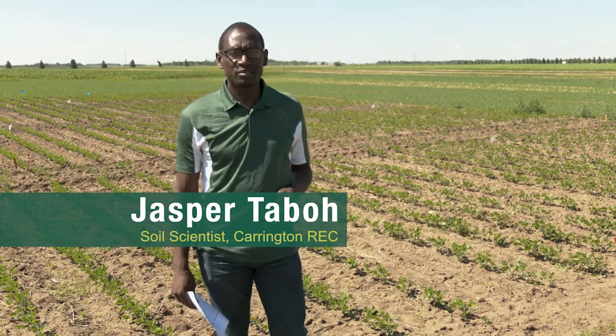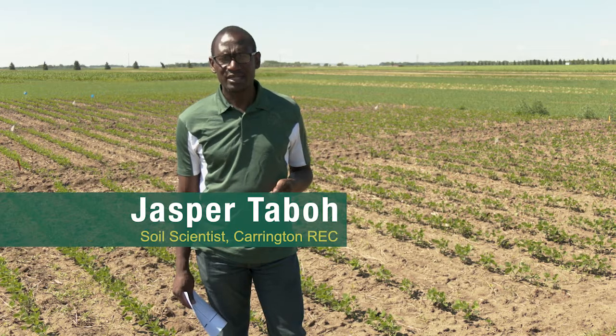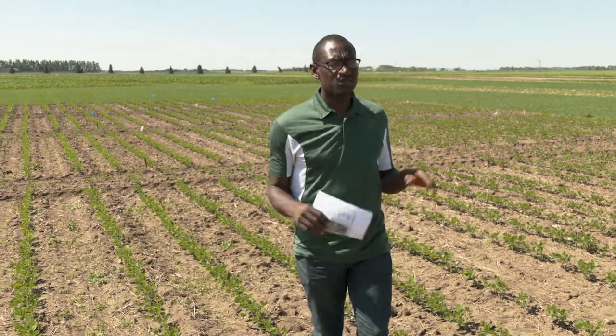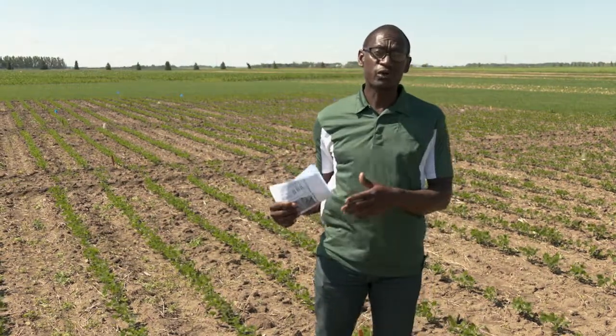I am Jasper Tsebo. I'm a research soil assistant professor at the Carrington Research Extension Center at NDSU. In 2017 we started a study to examine the effects of planting dates as well as phosphorus application on the yields of soybeans. It was important for us to do this study because it is widely believed that when soybean is planted early, there's a higher responsiveness to phosphorus applied.